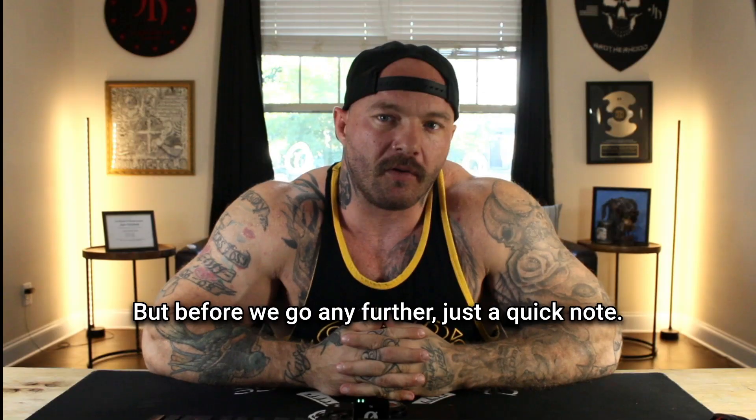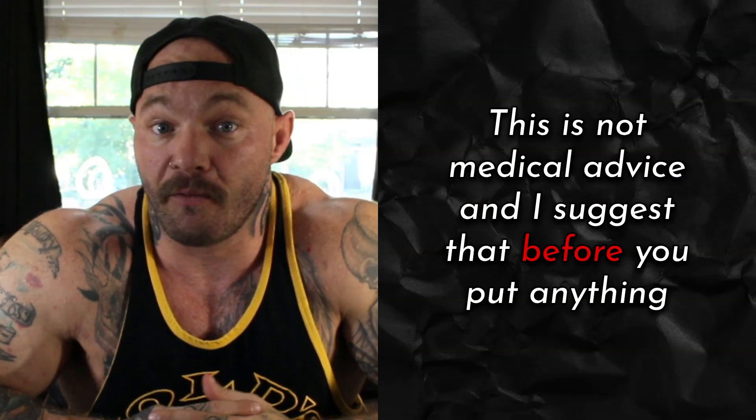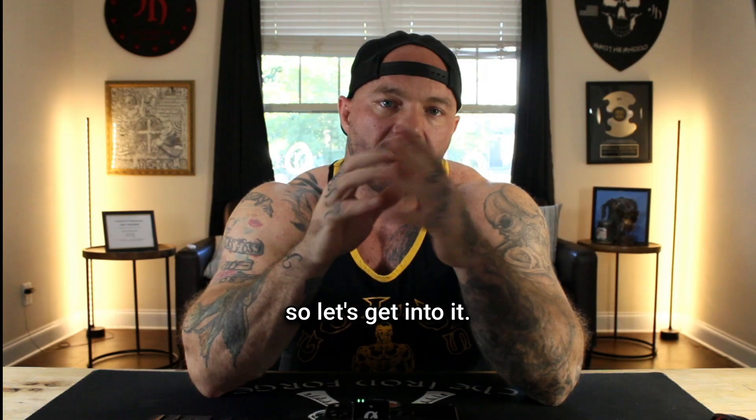Before we go any further, just a quick note. This is not medical advice, and I suggest that before you put anything into your body, you make sure you're consulting with a licensed physician. So let's get into it.